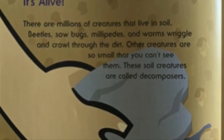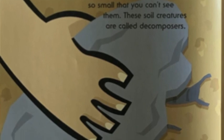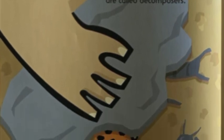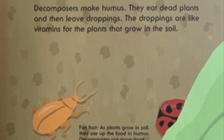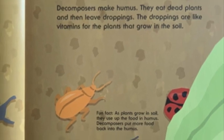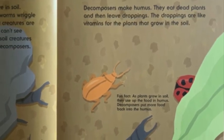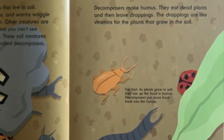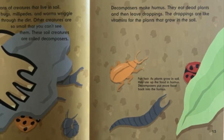It's alive. There are millions of creatures that live in soil. Beetles, sow bugs, millipedes, and worms wriggle and crawl through the dirt. Other creatures are so small that you can't see them. These soil creatures are called decomposers. Decomposers make humus. They eat dead plants and then leave droppings. The droppings are like vitamins for the plants that grow in soil.